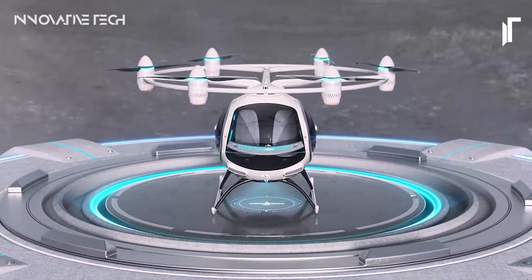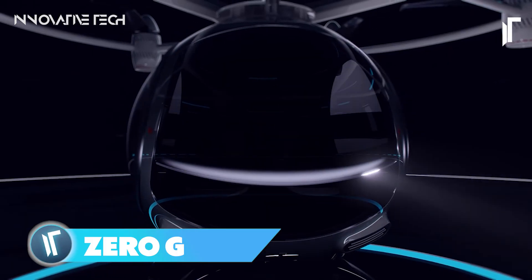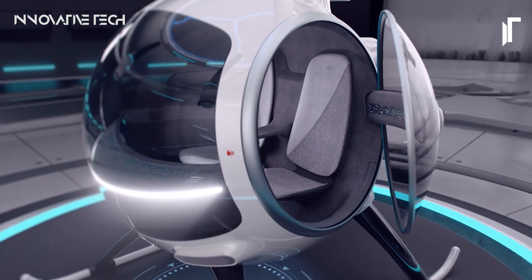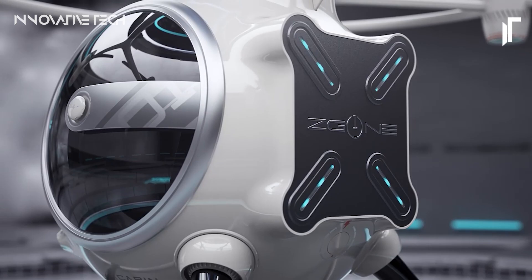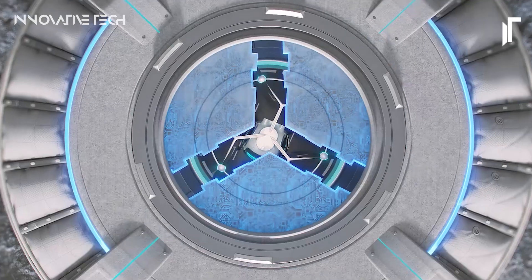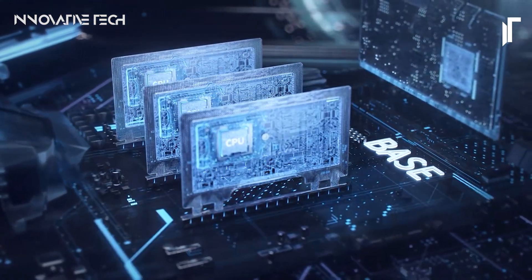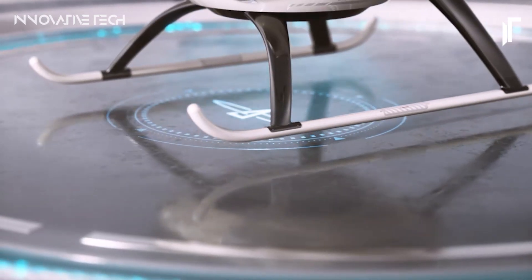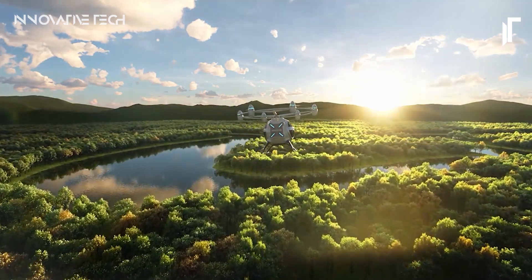Ever wondered how futuristic vehicles could defy gravity and navigate through space with ease? When we talk about zero-g, we're not actually referring to the absence of gravity, but rather to the condition of microgravity experienced beyond Earth's atmosphere — where objects appear weightless because they are in perpetual freefall, orbiting the Earth at the same velocity as the spacecraft they inhabit. NASA has devised ingenious methods to simulate this microgravity environment on Earth, including aircraft flying in parabolic arcs to create brief intervals of freefall, allowing astronauts to train under conditions akin to those encountered in space.